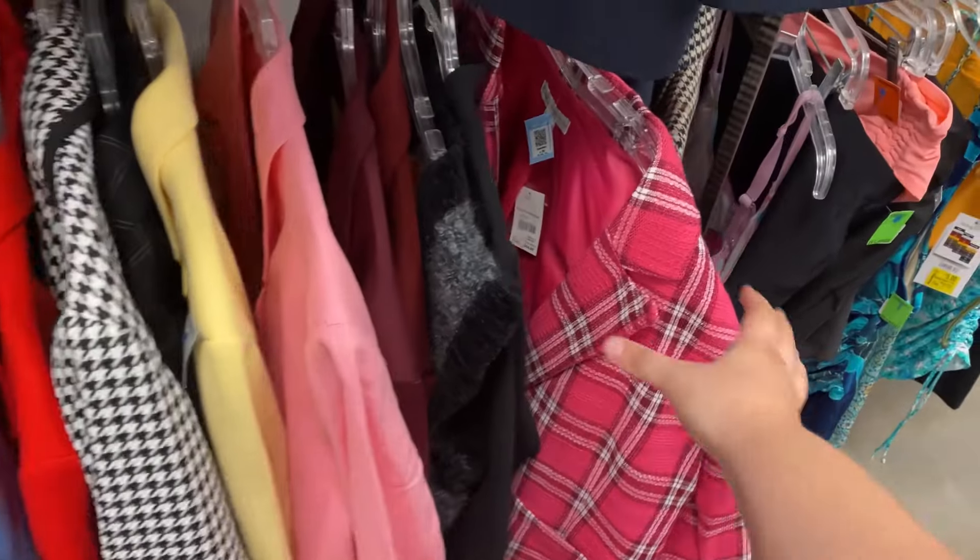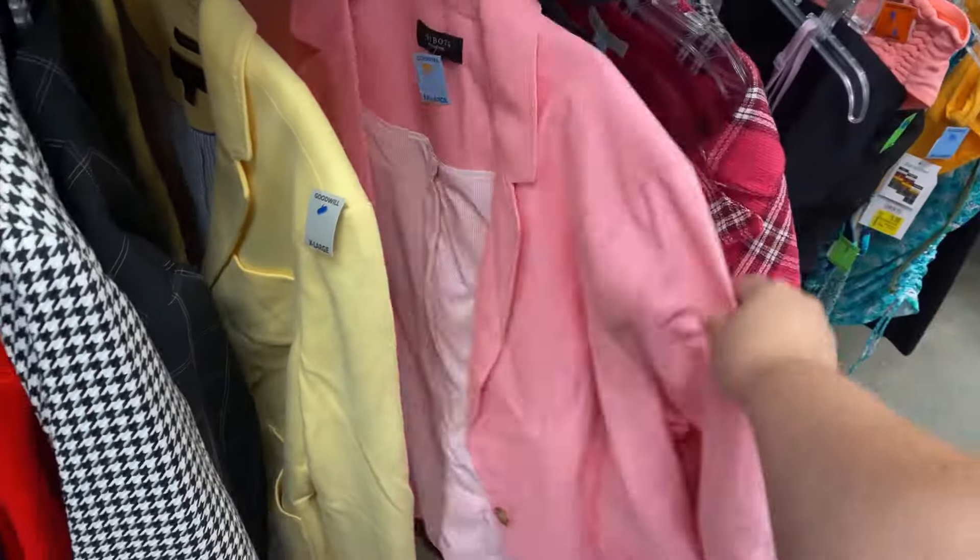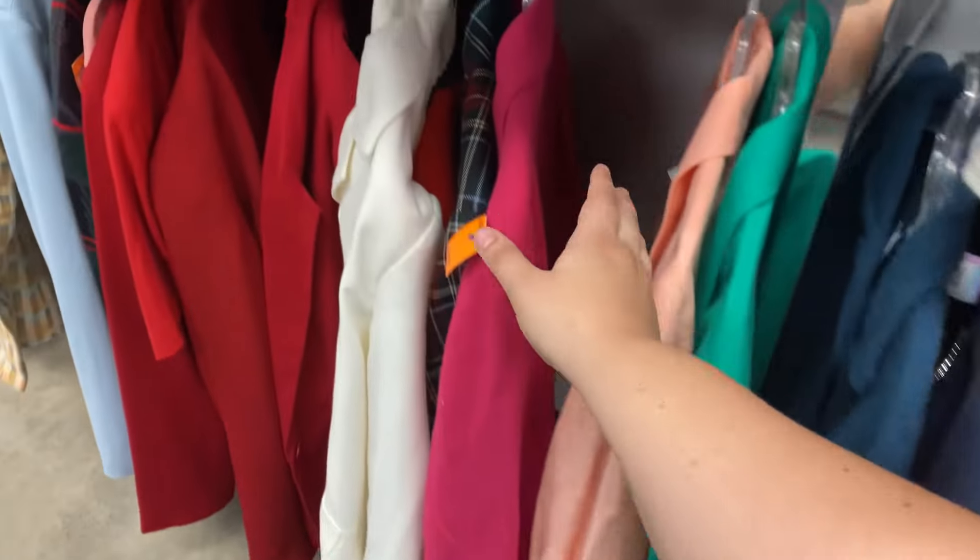The next Halloween costume idea is probably one of my favorite movies of all time — Legally Blonde. You could do so many different things as Elle Woods. If you don't have anything pink, just go to a thrift store and find a pink blazer. Get a little purse and a stuffed dog to put in it. The good thing about simpler costumes is you can spruce them up based on your style or what's already in your closet. Also don't forget her iconic bunny costume.